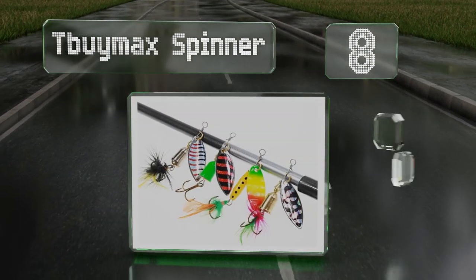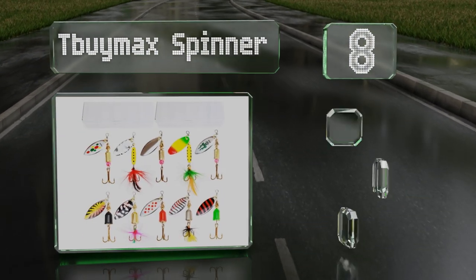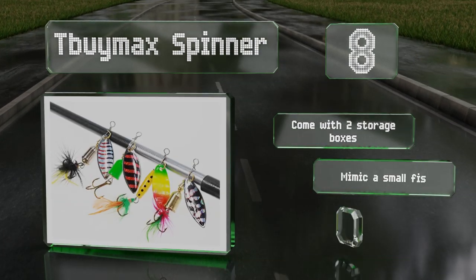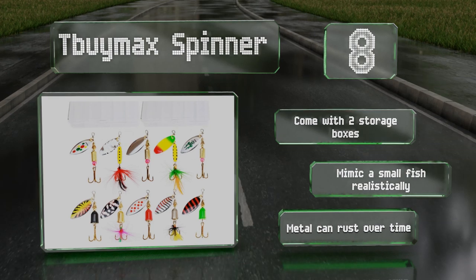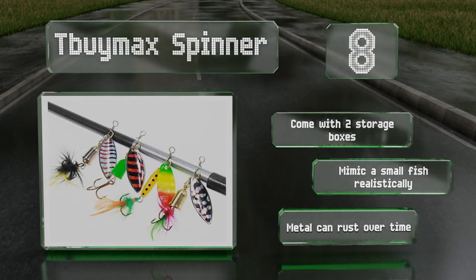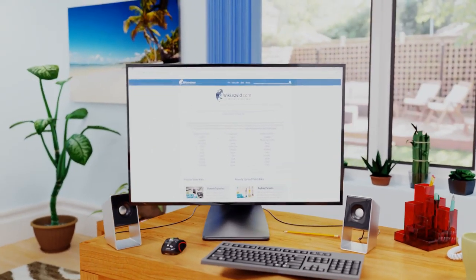Coming in at number eight, the T by Max spinner consists of 10 individual baits in an assortment of vibrant colors and sizes. The spinning blades reflect the sun to attract attention, and a sharp treble hook is attached to each one to make sure aggressive fish don't escape. These come with two storage boxes and mimic a small fish realistically. However, the metal can rust over time.